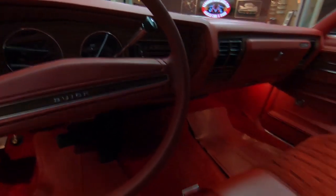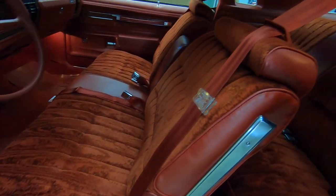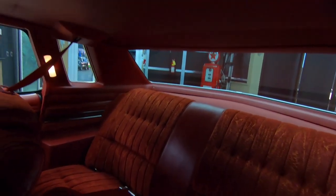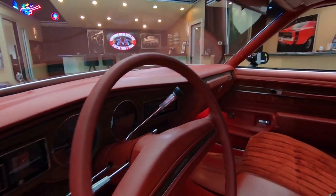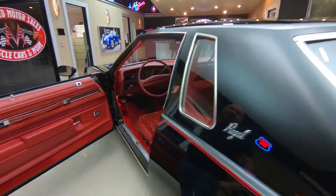Look at those seats — barely ever sat in. Looking sweet. Of course we've got seat belts front and rear, all the lights are working, headliner looks good. All the upholstery in here looks like it's brand new. You can see the dash pad itself — it's all in beautiful shape. The dash itself looks brand new. It is an amazing ride.